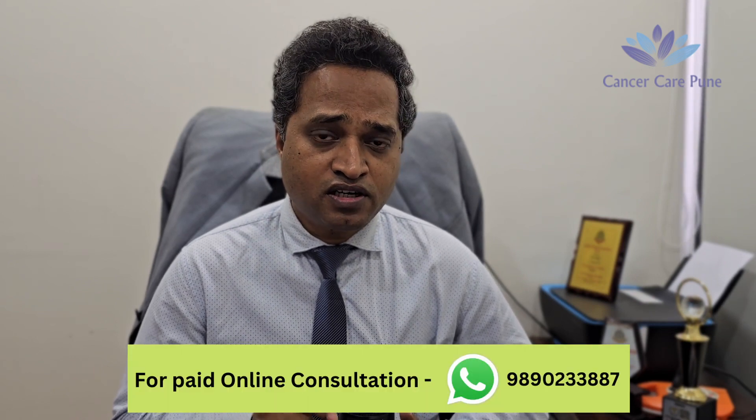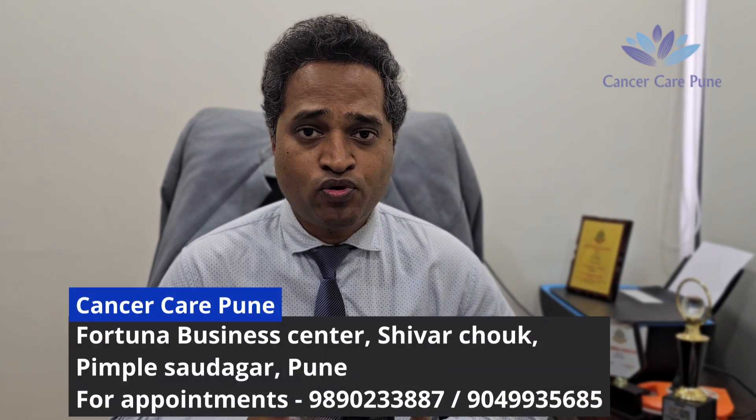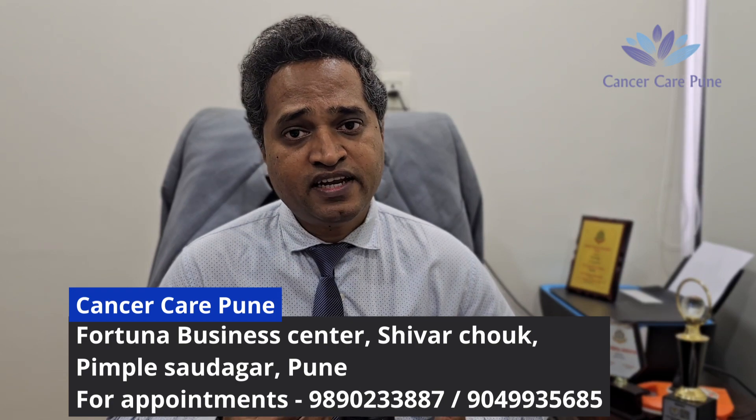If you have any doubt regarding Gamma Knife or CyberKnife radiosurgery or any form of radiation therapy, you can consult me online. I will provide a consultation link in the description. You can also meet me at my clinic in Pune for any treatment related to radiosurgery. I will give my clinic address in the description.